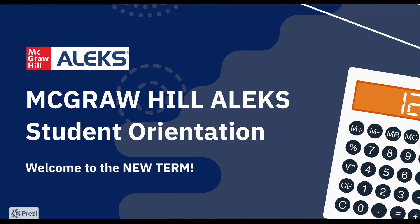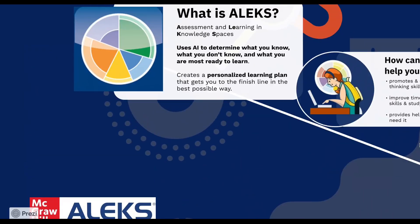Good day everyone! Welcome to the new term. For today we will be going over the ins and outs of ALEKS. To start, what exactly is ALEKS?